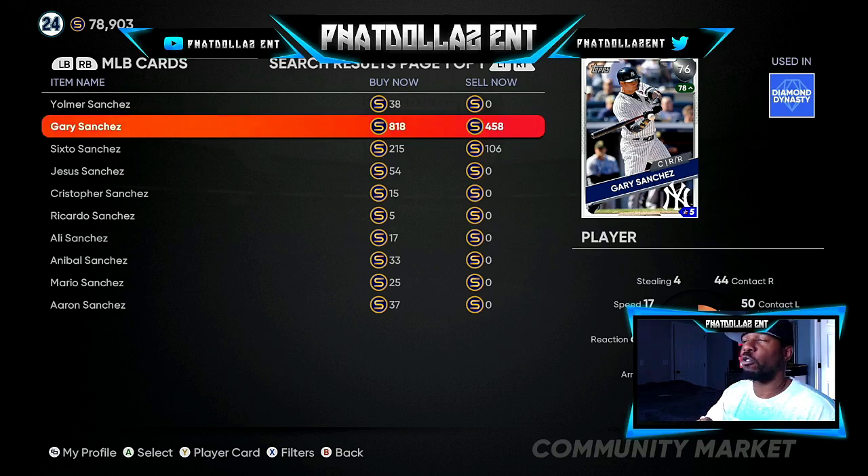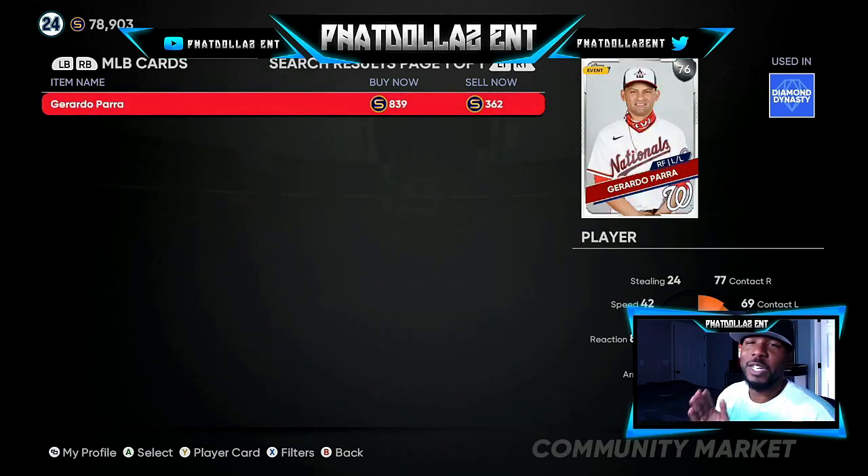Another name is the 76 overall Gerardo Parra — close to a 500 stub gap with only an 80 stub tax coming off, so you're making close to 450 stubs every single time. If you use three of these different cards, you do the math: 60,000 stubs or more on each card per hour — that's 60, 120, 180,000 stubs an hour.